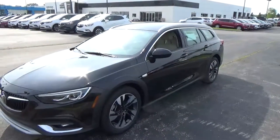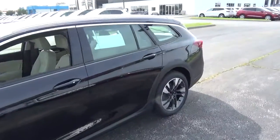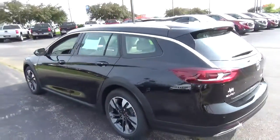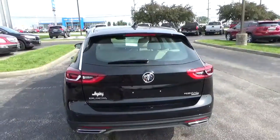Today we've got a 2018 Buick Regal TourX Essence with all-wheel drive, with an ebony twilight exterior, and a shale interior. 2.0-liter 4-cylinder engine, automatic transmission.